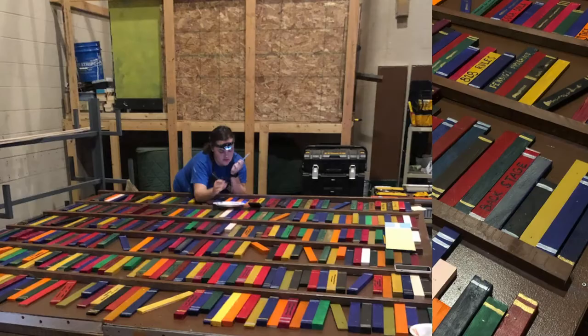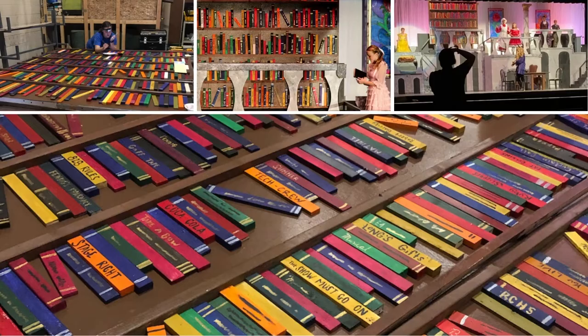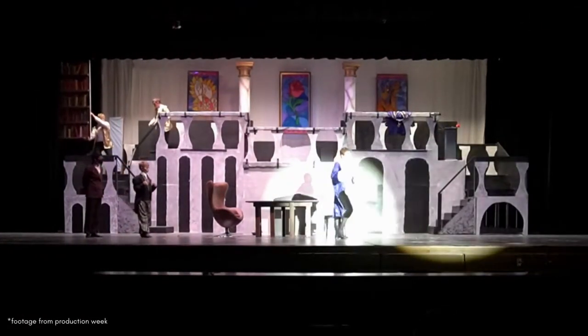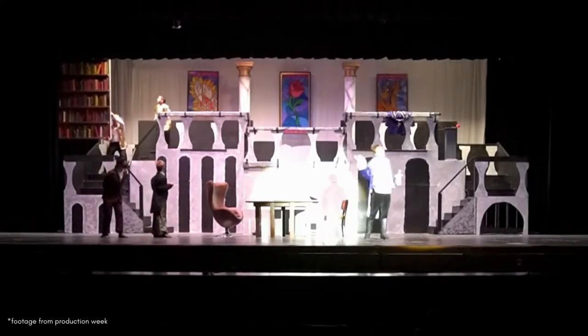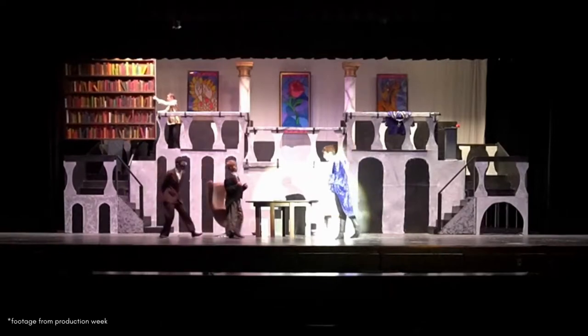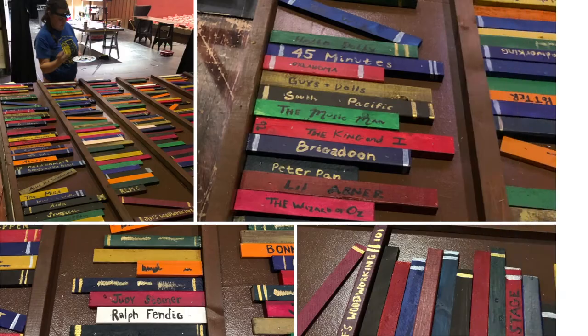Step five: make the pieces of wood look like a library. Sometimes this is called dressing a set piece, or making it look like the piece is supposed to in the setting that it is in the production. A couple of volunteers, including myself, either did scribble titles with paint and a brush or decided from a predetermined list of titles what to write on the book.